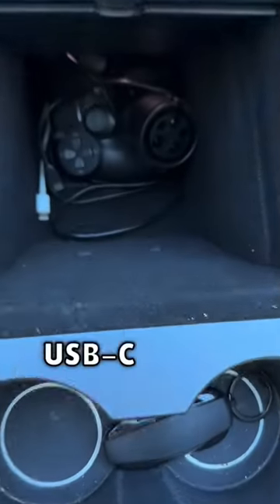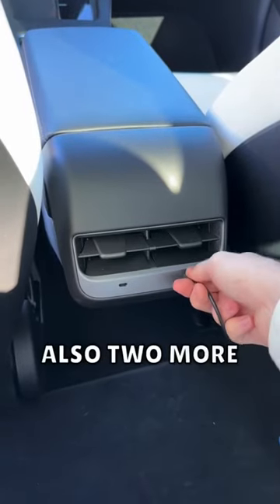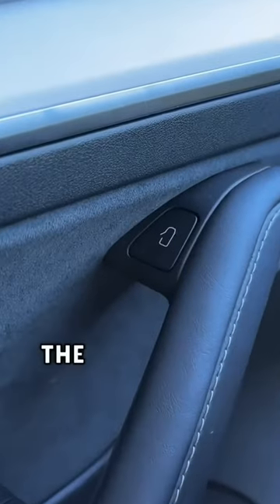Next are the USB-C ports that make the car future-proof. Unfortunately, only the Model S and X have data transfer in the console, but there's also two more USB-C ports in the back.